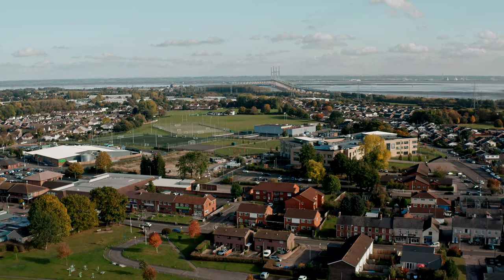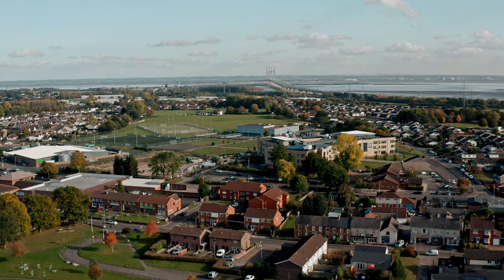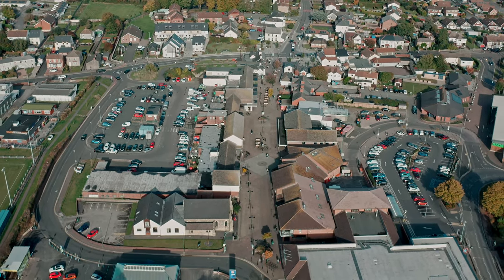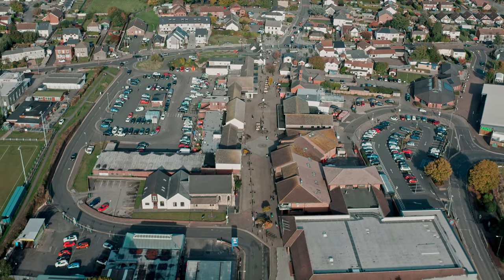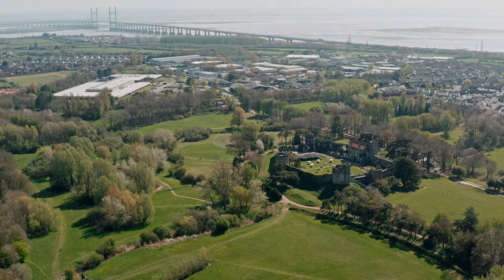Caldecott Town Centre offers a wide range of amenities to include junior and senior schooling, shopping and leisure facilities, a range of inns and restaurants and access to public transport. There are M4 junctions located at both Chepstow and Magor, and a main rail station at Severn Tunnel Junction in Rogiet.